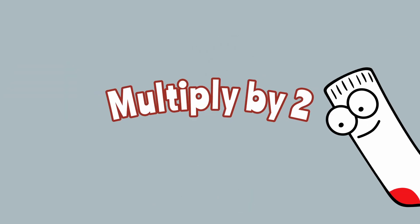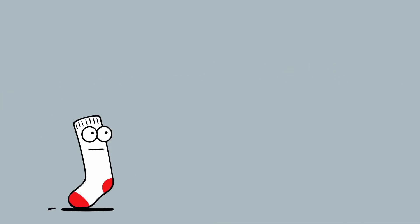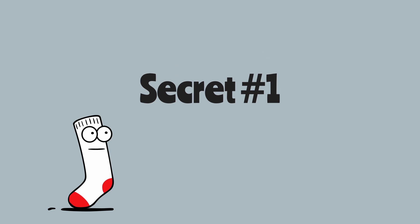Multiply by two. Ready? There are two simple secrets to multiplying by two.